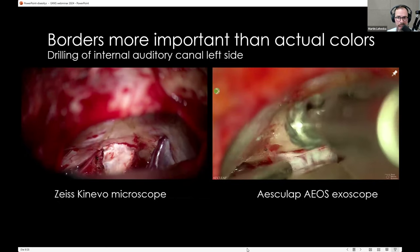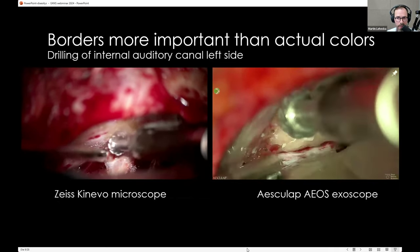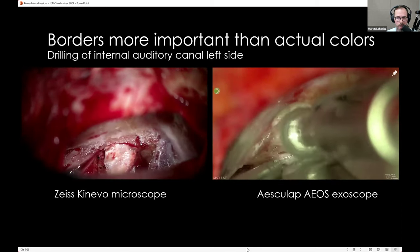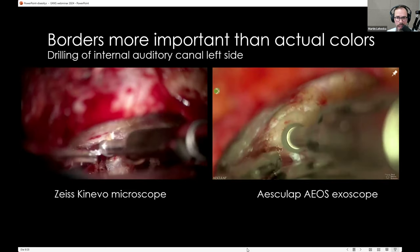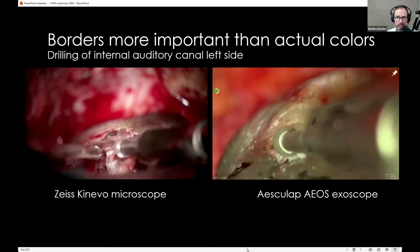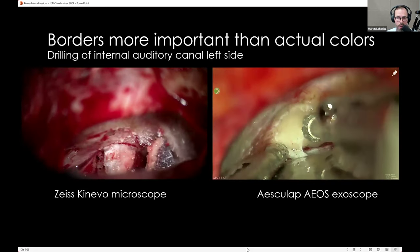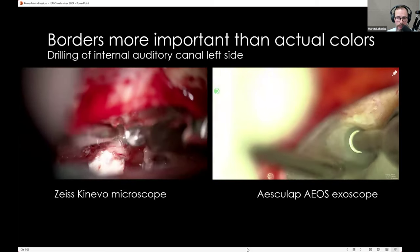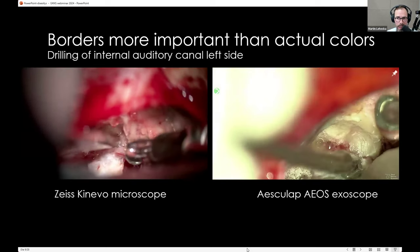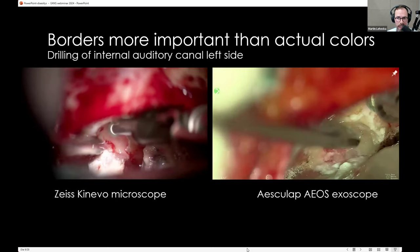The images look different, but that's more related to digital image processing rather than sharpness as such. Another example: drilling of the internal auditory canal and a vestibular schwannoma — the microscope image versus the exoscopic image. In my opinion, image quality is comparable. Sometimes the illumination is even better with the exoscopic camera because you need less light to produce a higher-quality image, since the camera can adjust gain depending on incoming light.